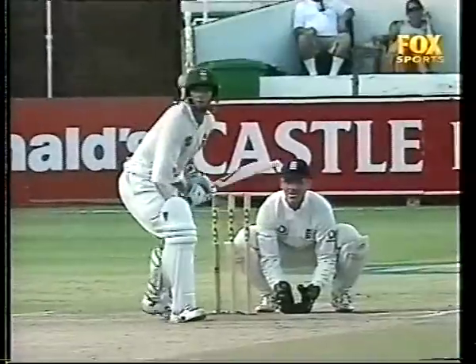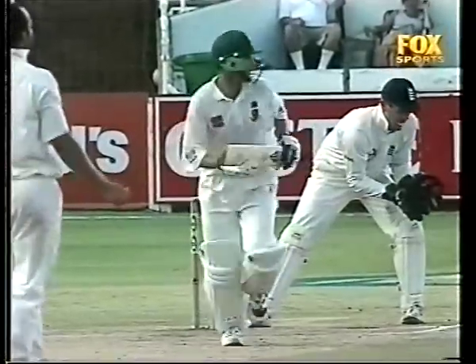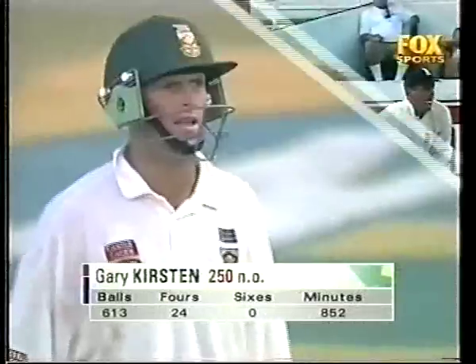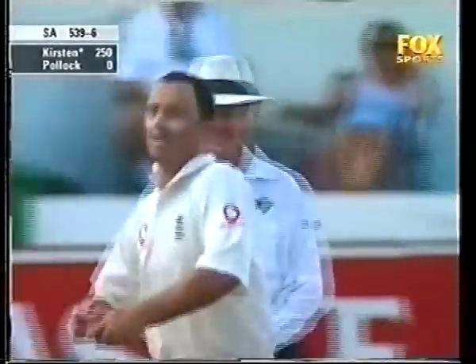Mammoth effort from Gary Kirsten. I flew back with him from the Port Elizabeth game and he was a bit depressed — things weren't going his way. Well, it might be a different person flying back tonight to Cape Town. That's just the way things have turned out.